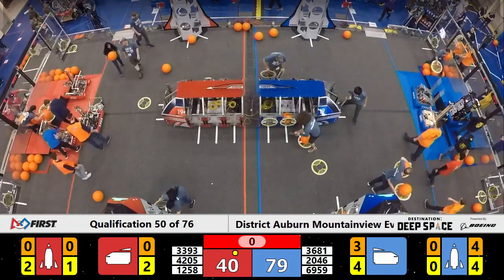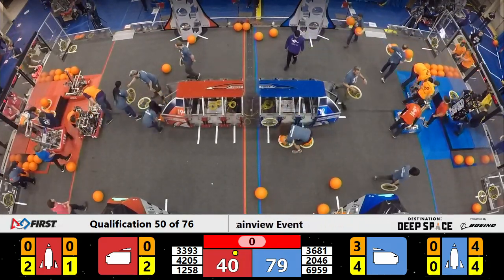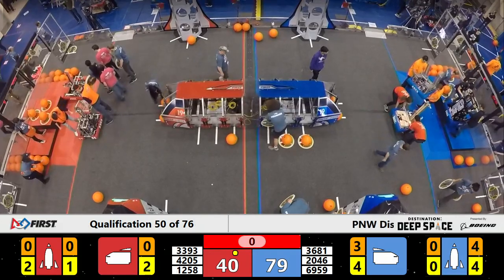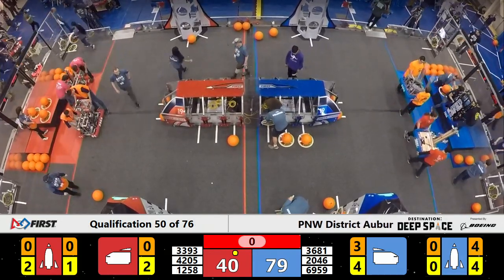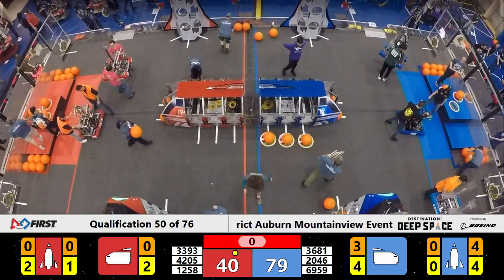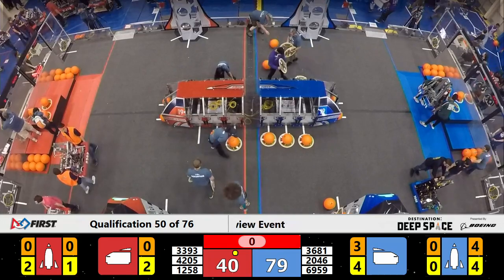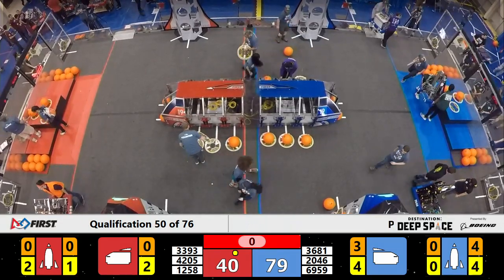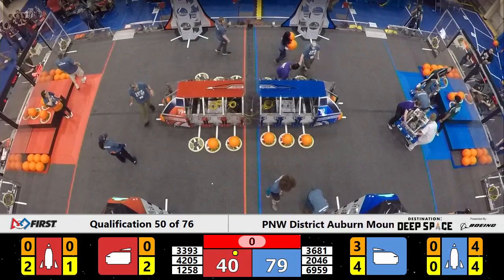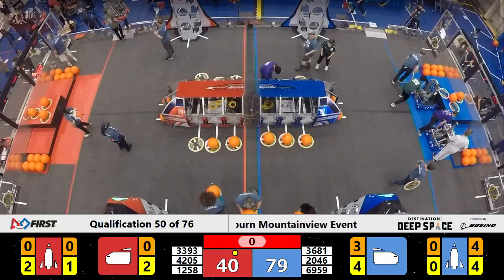A couple of fouls in that round the refs have added in. Let's see how that affects the total points here. Blue Alliance has got four hatch covers on and four payloads in the rocket, and four hatch covers and three payload pieces in the cargo ship.